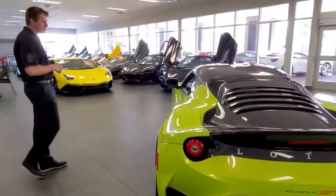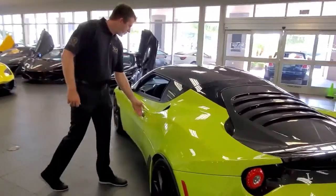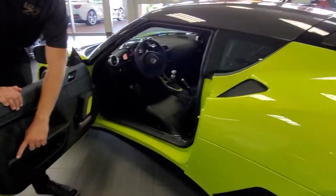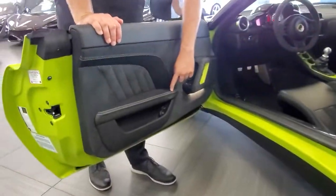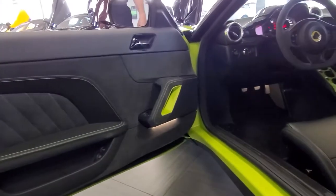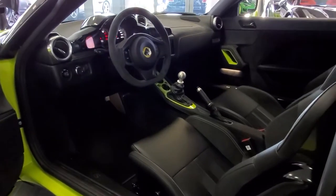Now some other special things on this Evora GT — when you come inside, it has the bespoke silver and green stitching throughout the interior, and if you look you have the bespoke Isotope Green painted accents on the inside and the carbon sills going in.